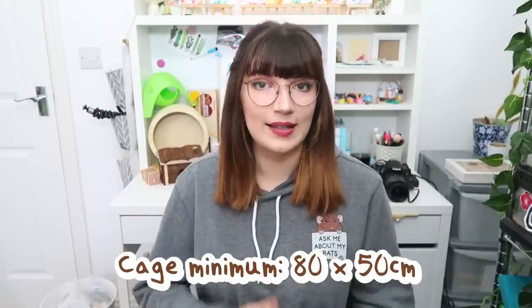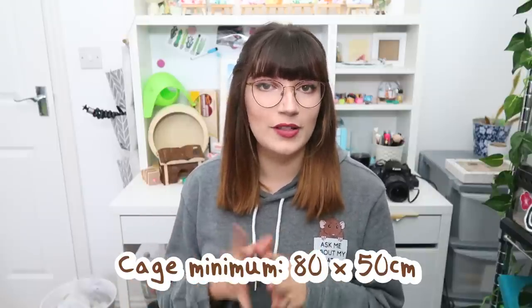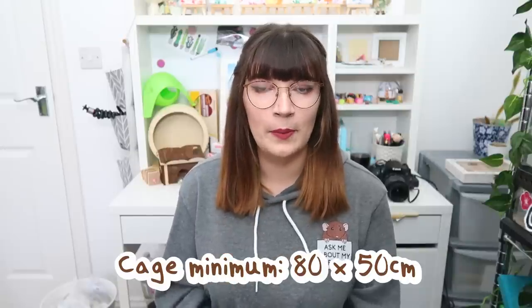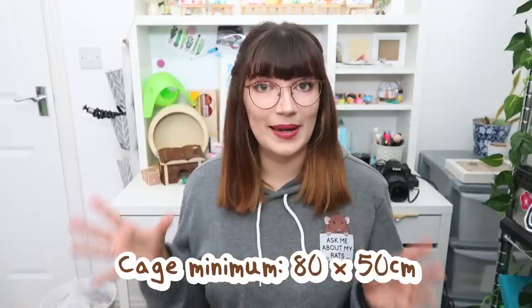Obviously if you're intending to keep mice as a pet, the first thing you're going to need is somewhere to put them, and you are going to have to have a cage that is at least 80 by 50 centimetres. There will be sources telling you it's perfectly fine to keep mice in a really tiny enclosure — a 10 gallon tank or a tiny critter trail — but personally I think this is so outdated and the standards definitely need raising, so please don't get mice if you're just intending to keep them in a very tiny cage.